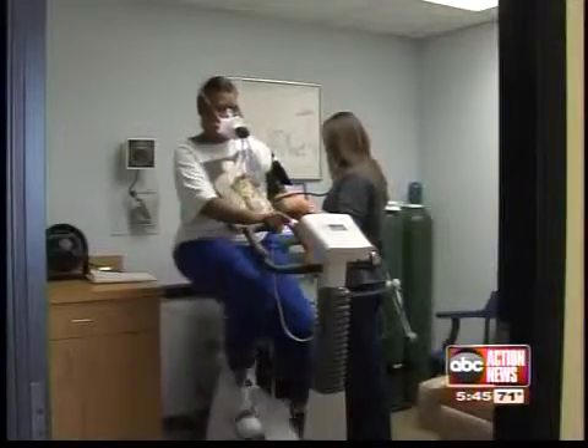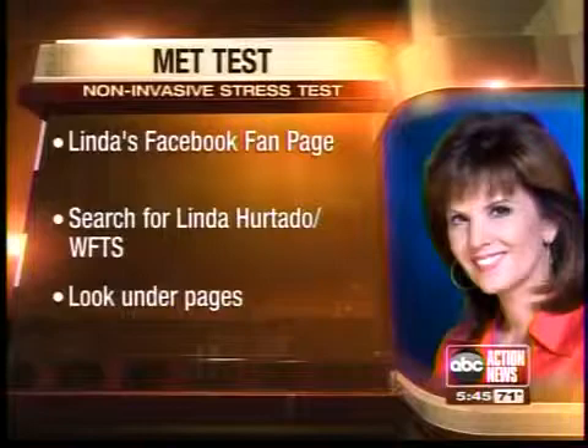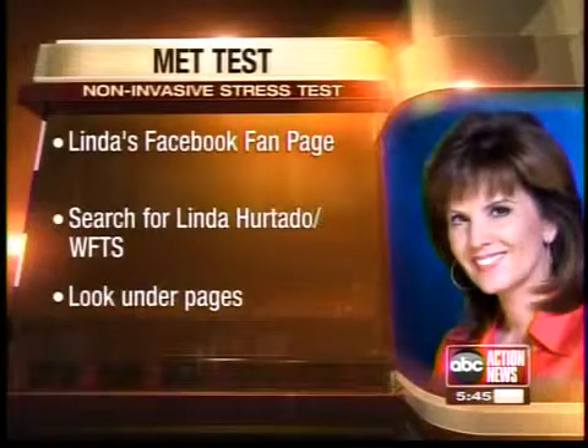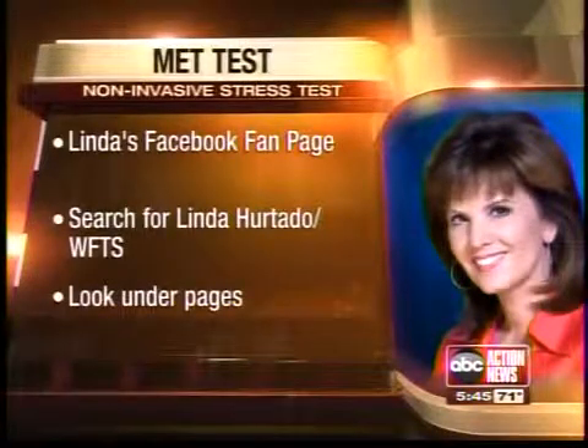Small vessels lead to those big vessels which clog and cause heart attacks and strokes. Dr. Maniscalco believes this test can prevent those deadly events from ever happening. He says the test is covered by most insurance companies. For more information on the MET test, go to the Facebook fan page — search for Linda Hurtado, WFTS, under pages.